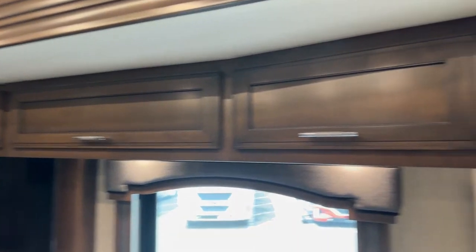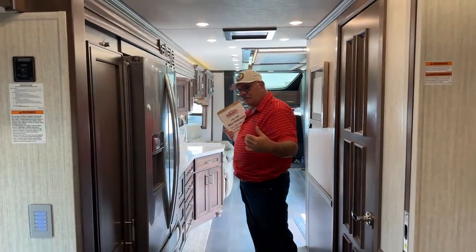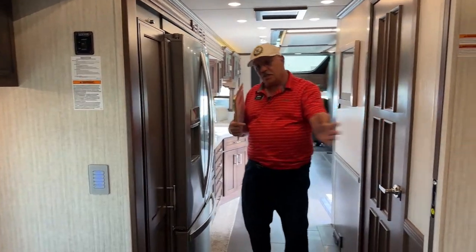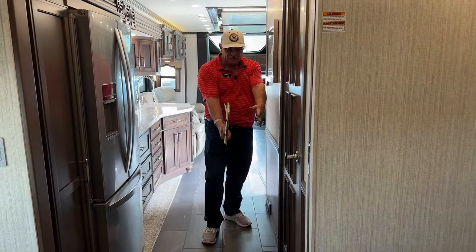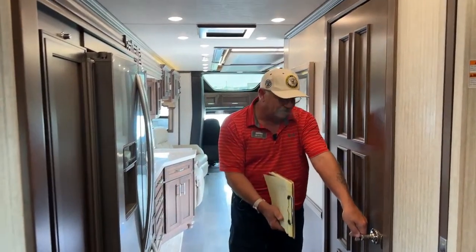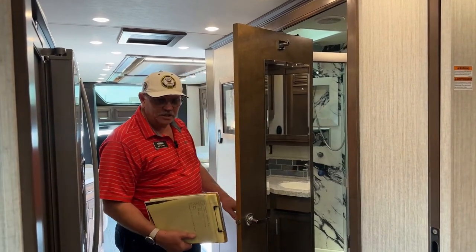Working our way up here — imagine our slides are in. This over here is a full wall slide down the driver's side, so that entire side moves in 18 inches. The bed over there also moves in. When this 18 inches comes in over here, there's not much space. So what Newmar did was build this special cantilever door-style hinge so that you can walk past the bedroom and still get into the bathroom while you're in transit.